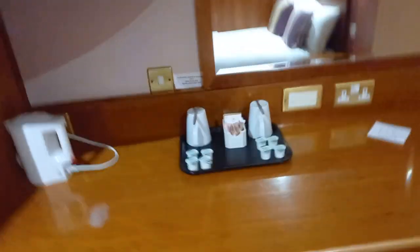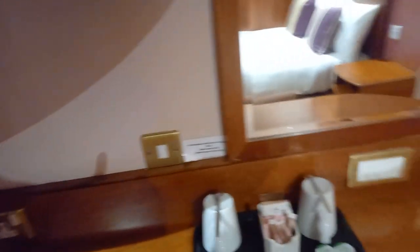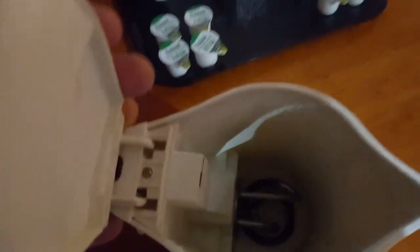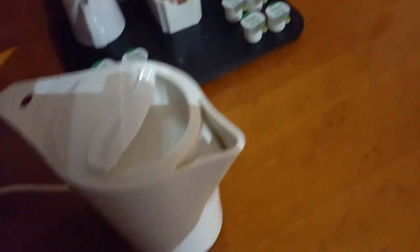Have we got a fridge? No, we haven't. Looks like one used to be there. We've got a kettle — this is an old kettle. Is it clean? Yeah, it is. That's really old, you don't see them like that anymore. Even got the wire on it.